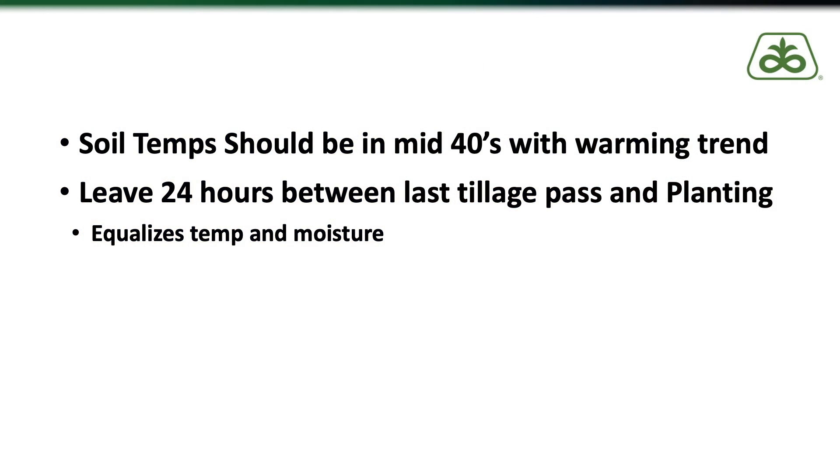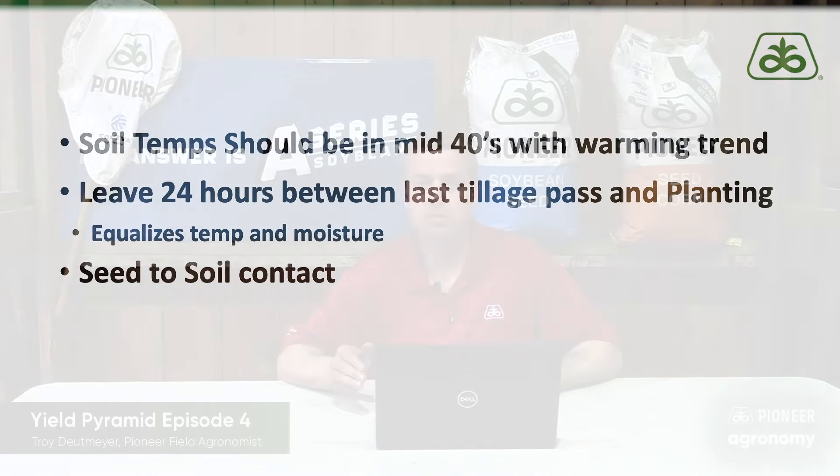Now if you have 24 hours between your tillage pass and your planting, and your furrow has uniform temperature and moisture, the next thing that can cause variability in emergence is seed to soil contact. A seed that's firmly pushed down into the soil will imbibe water more quickly than one that has air pockets around it or maybe even a piece of residue. If it takes one seed a day or two to go through this process and other seeds four or five days, our chances of uniform emergence have basically been determined within minutes after the planter passes through the field.